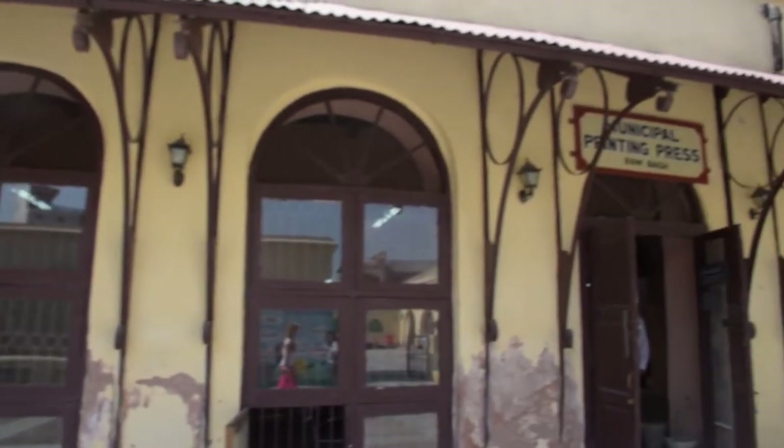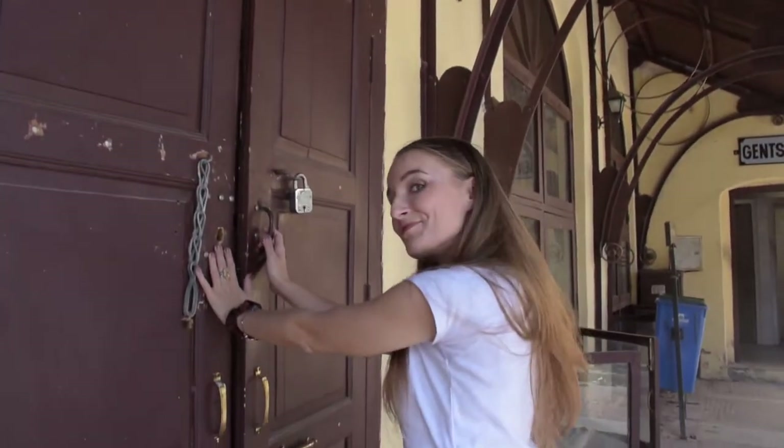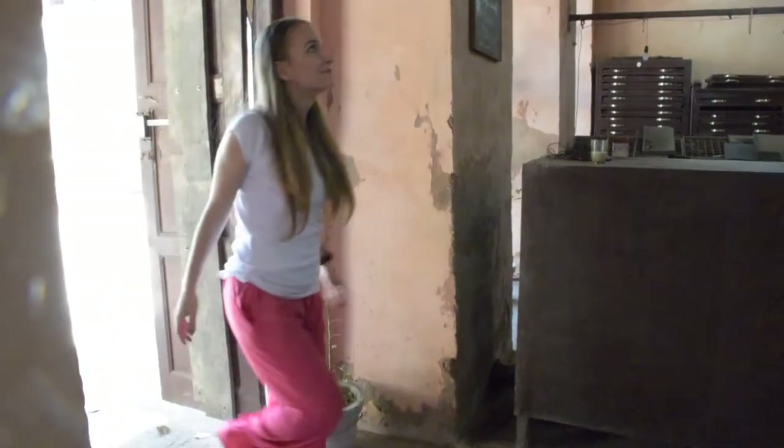We are at the Municipal Printing Press. It was built in 1930 by the Municipal Corporation. Up until today, all the administrative documents that are required by the Municipal Corporation are produced here.